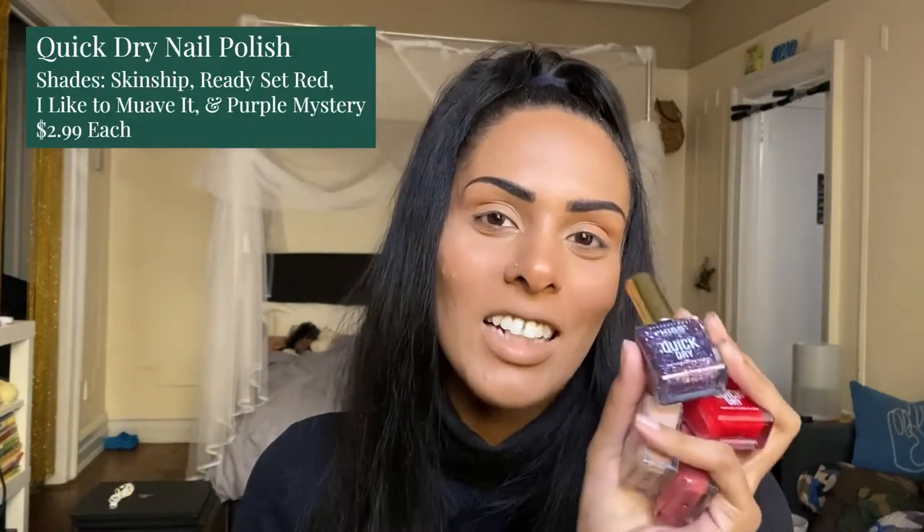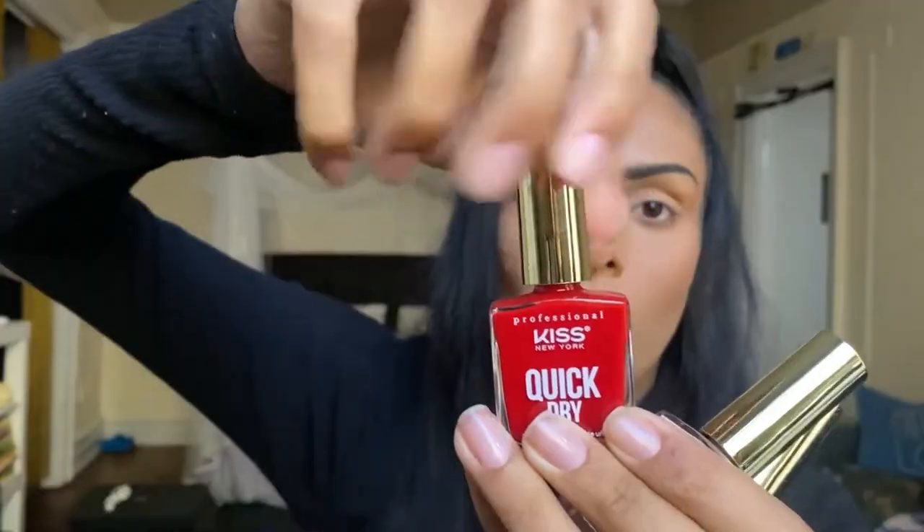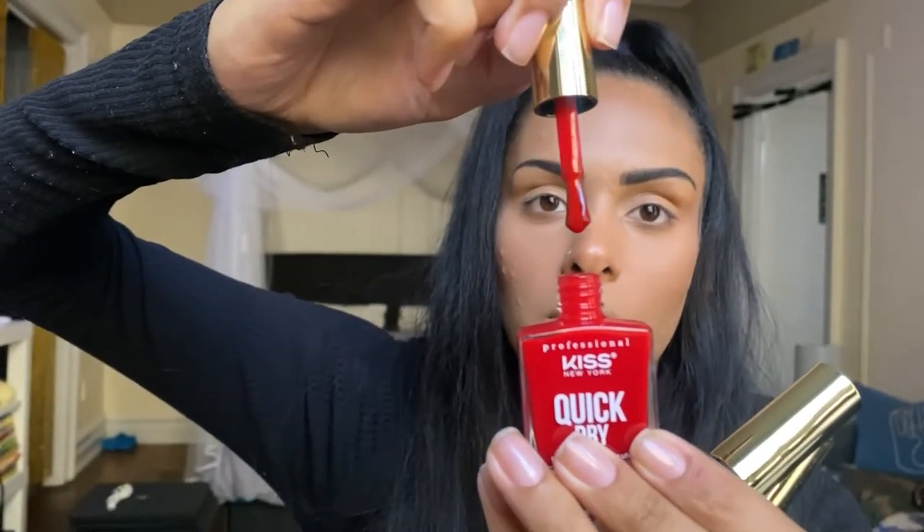Next we're jumping into these little babies right here — the Kiss Pro New York Quick Dry Nail Polishes. I'm super excited for these because I want to do more nail tutorials. I actually did buy one of these in a different color called Rathbury in a haul. I love the packaging — the gold handle, the really nice brush, and the colors are super pigmented. I swatched these as an Instagram reel, which unfortunately got deleted, but I might have something for that over on Instagram, so follow me there at Midnight Moon Makeup.